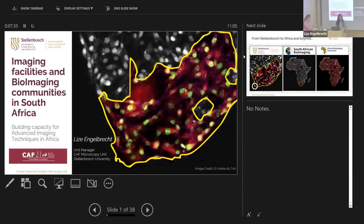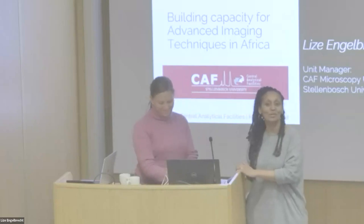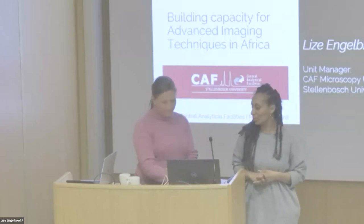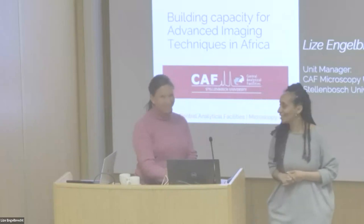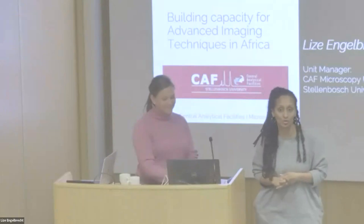Welcome to today's blue seminar. We're going to listen from Lisa Engelbrecht and she will tell us about her work at the University of Cape Town. Lisa is born and raised in South Africa and had intermittent space in four years teaching in London, but she decided to go back to imaging, working as an imaging scientist in Cape Town. She will tell us about the microscopy unit she runs at Stellenbosch University.